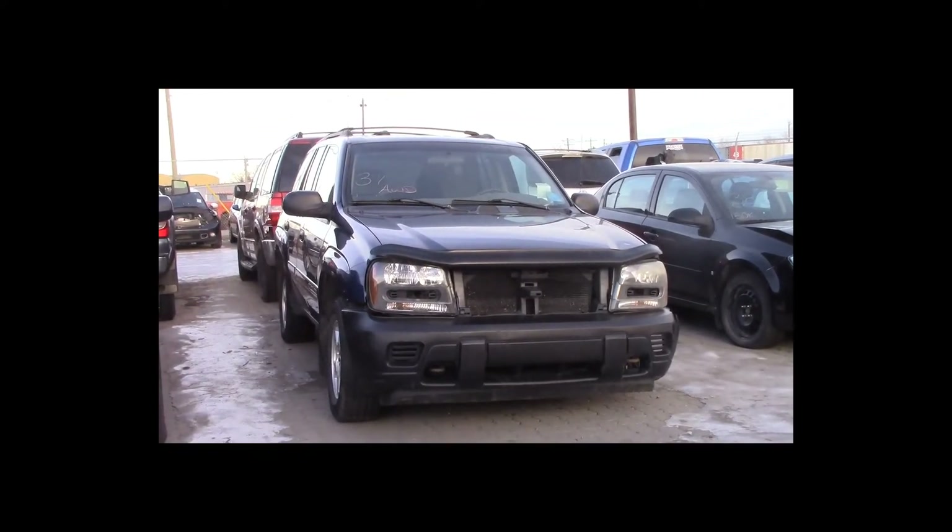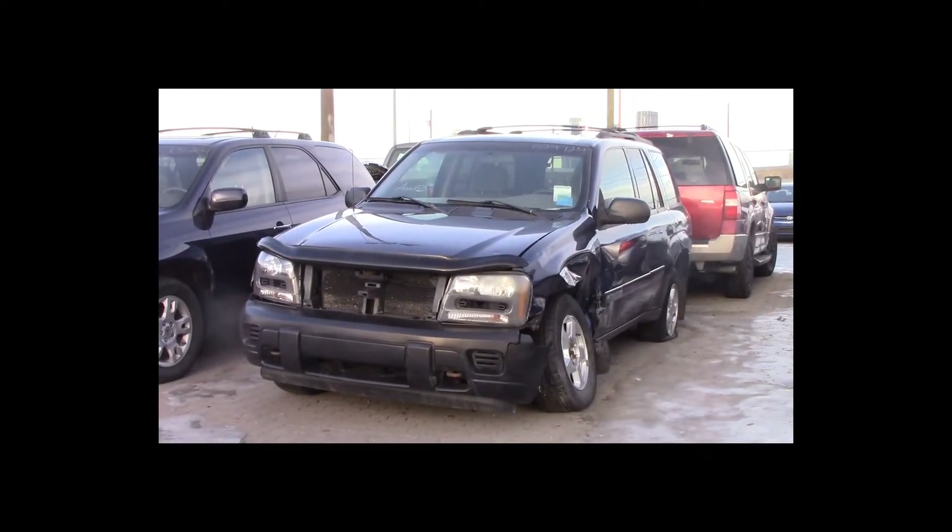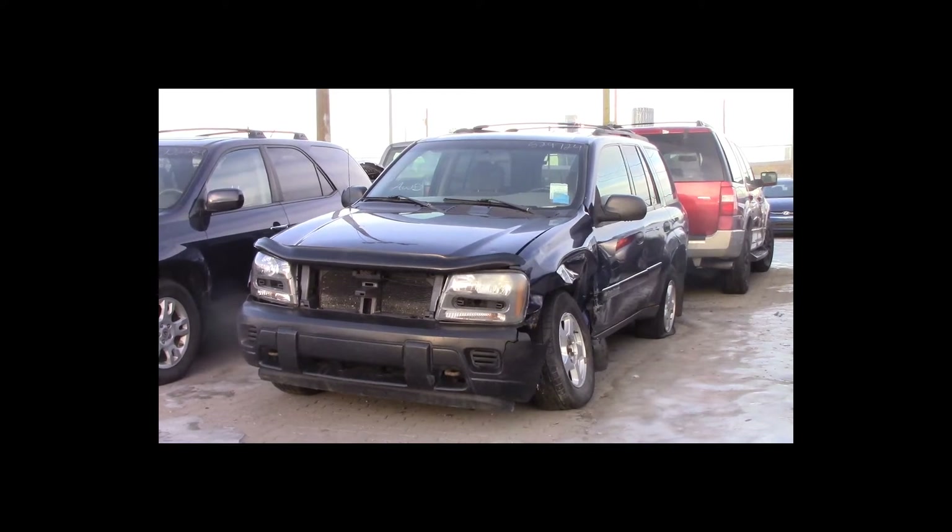Lot number 37 is a 2002 Chevy Trailblazer. This vehicle is a 4.2-liter 6-cylinder all-wheel drive with an automatic overdrive. It is loaded.